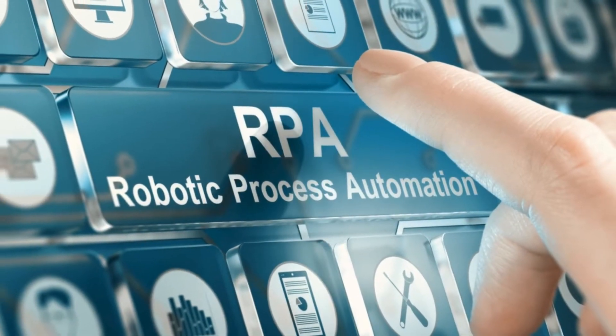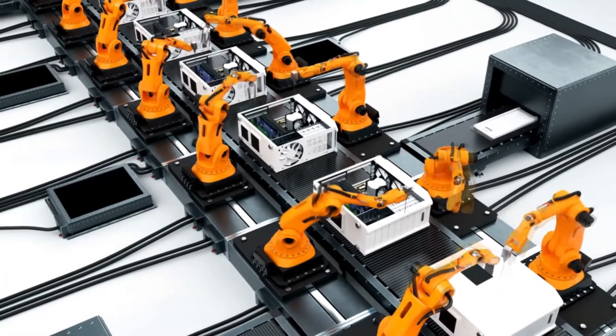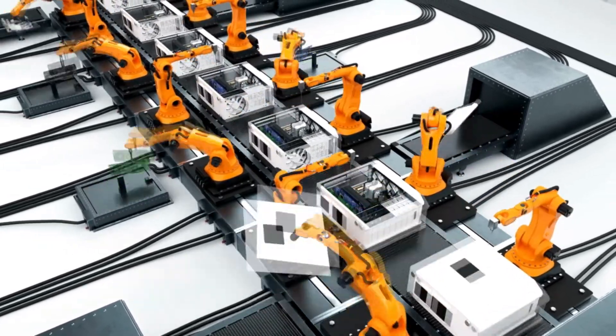Robotic Process Automation, RPA. The best tools for RPA are UiPath and Automation Anywhere. This will automate repetitive and rule-based tasks across various business processes, reducing manual workload.